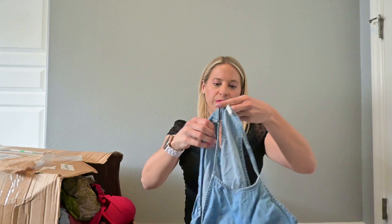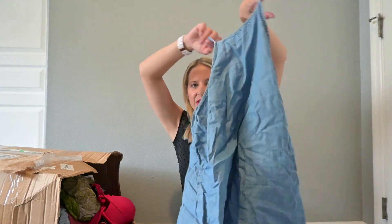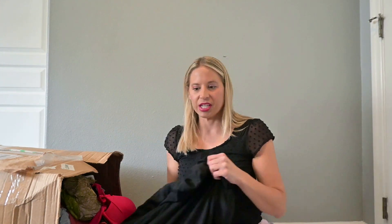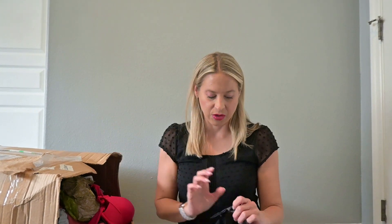This one is Old Navy, size medium — a cute little summer outfit. This one is going to go into my buy, sell, trade, probably just donation pile. I'm really looking for things I can sell for at least the $20 mark after platform fees. Anything that doesn't hit that mark, I'm either going to take to Plato's Closet, another local buy-sell-trade, or just donate.